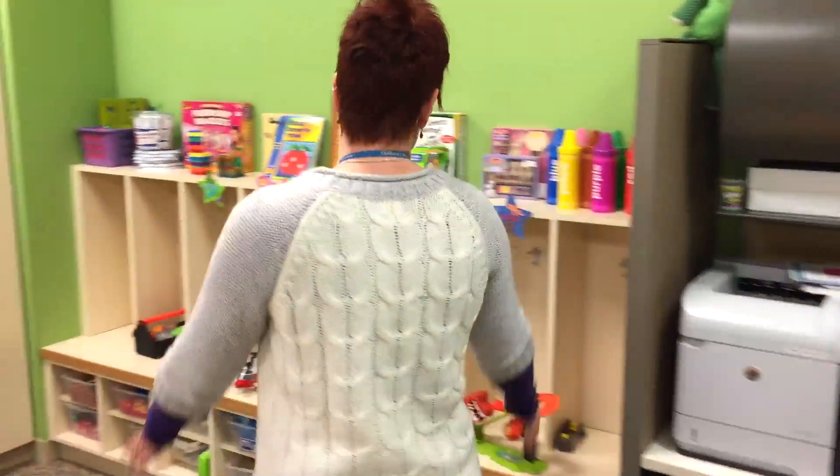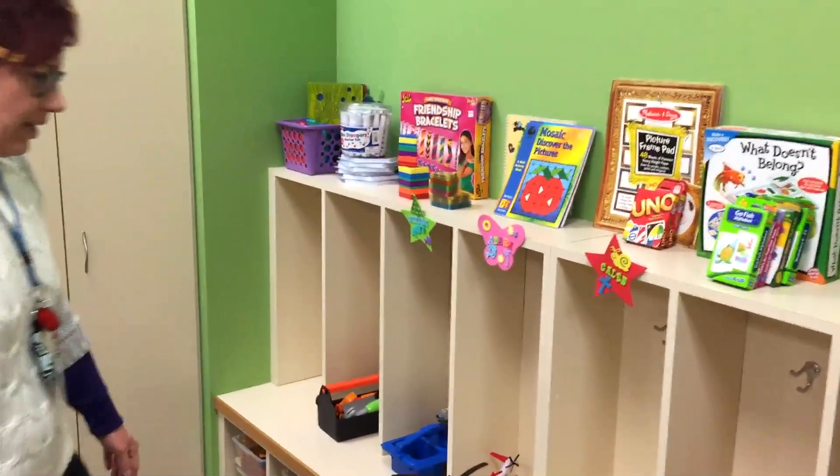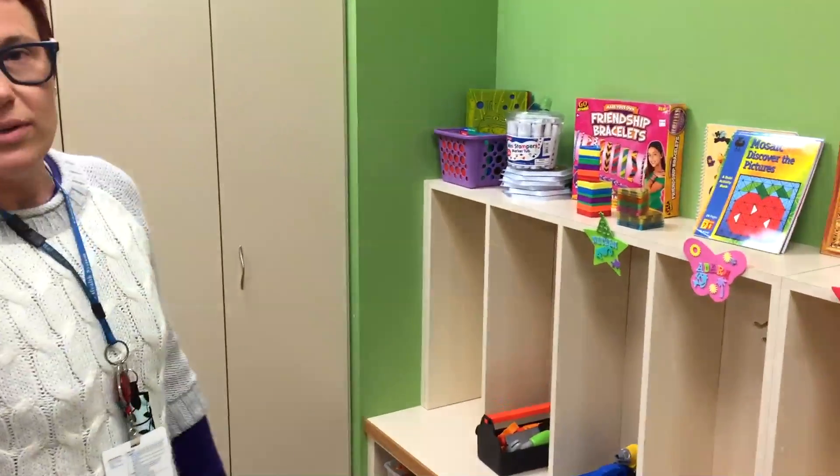Over here we have cubbies that some of the kids have made name tags for, and they can kind of own that and come and hang their coat up and put their boots there or whatever.